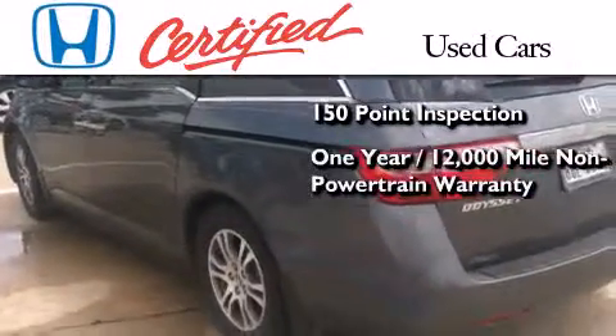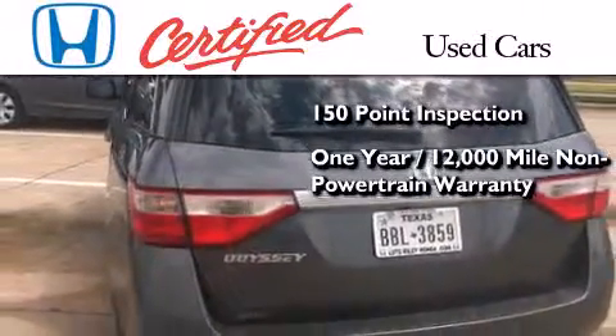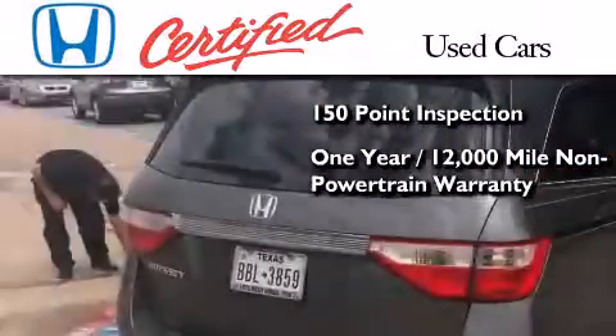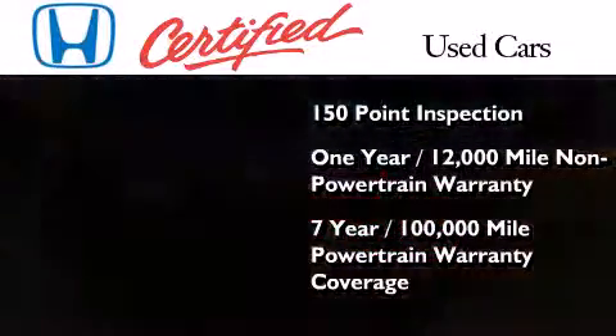It also includes an additional 1 year or 12,000 miles of non-powertrain equipment warranty coverage on top of what's left of the original new car warranty, and 7 years or 100,000 miles of powertrain warranty coverage.